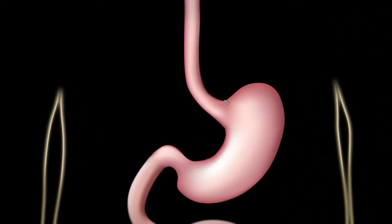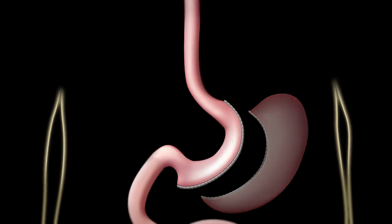Sleeve gastrectomy is a relatively new procedure in which we remove almost 70-80% of your excess stomach, and at the end of the procedure, your stomach is basically the size of a banana.